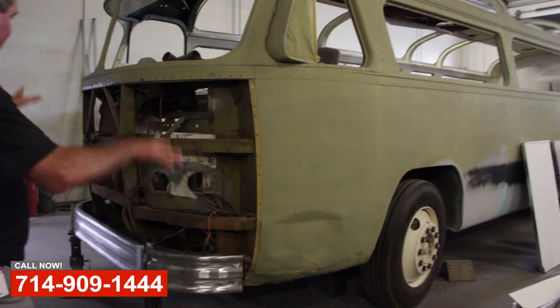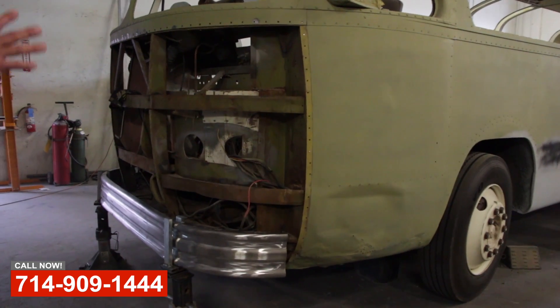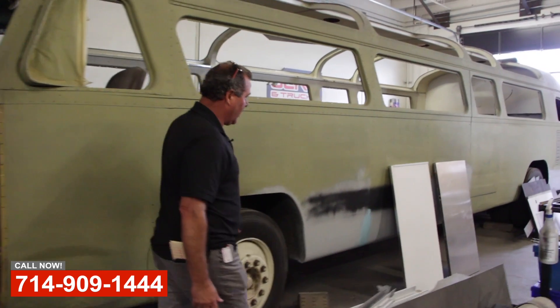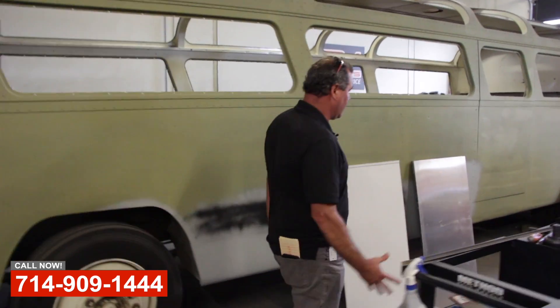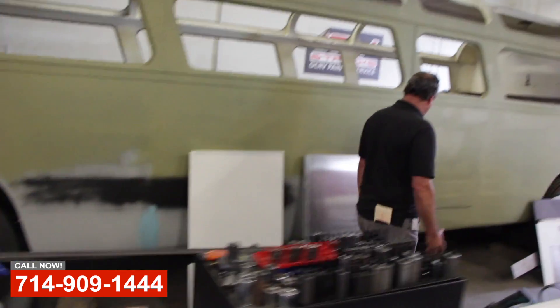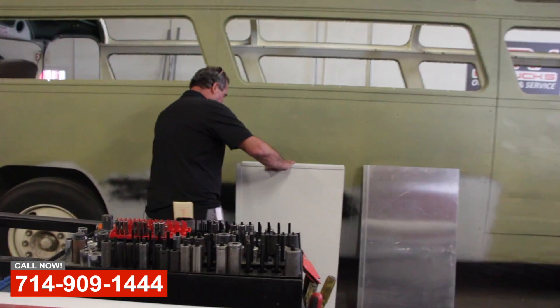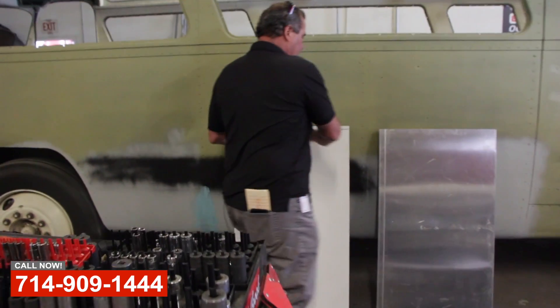We're fabricating new panels for the front. This thing's just been whooped over the years — it has run into everything on the island, but we're going to make it look better than it ever did by far. You can see over here where we've replaced all these lower panels, and they've all been molded in.